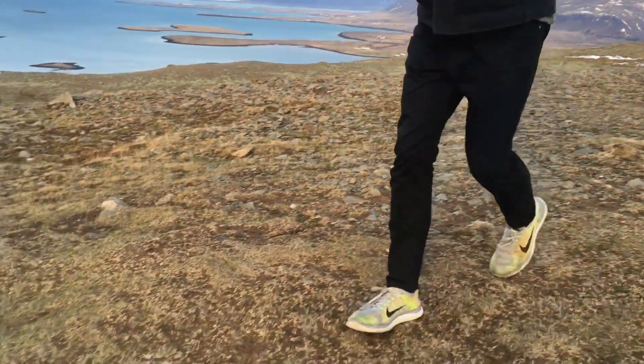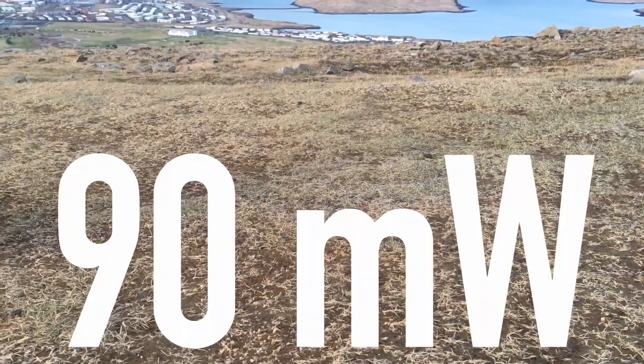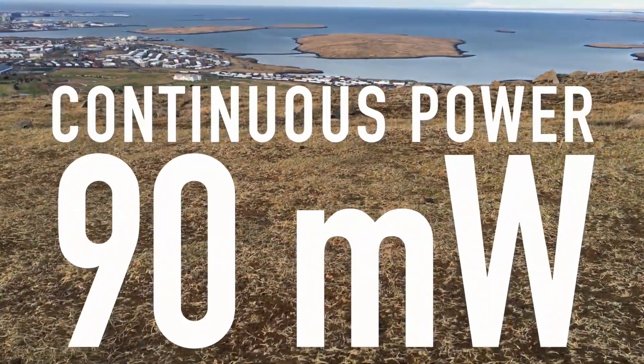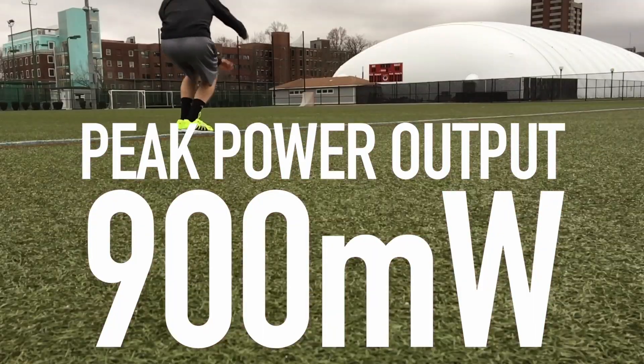At an average walking speed of three miles per hour, each shoe generates approximately 90 milliwatts of continuous electric power. When jumping, each shoe can generate up to 900 milliwatts at its peak.